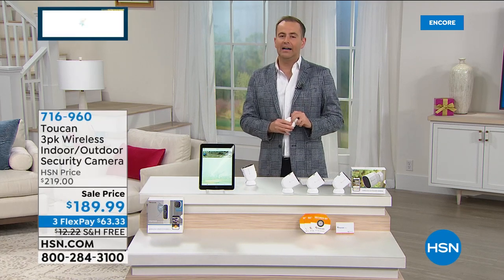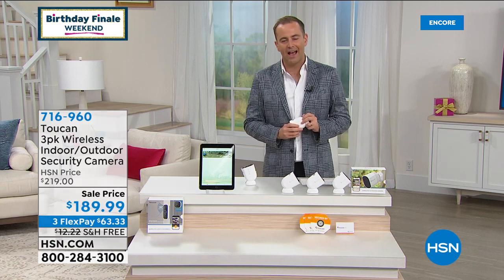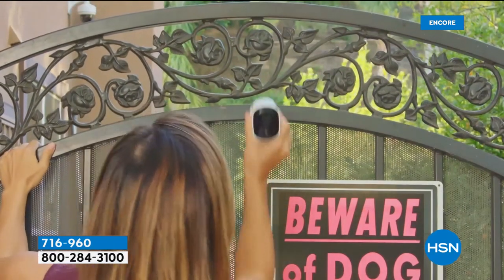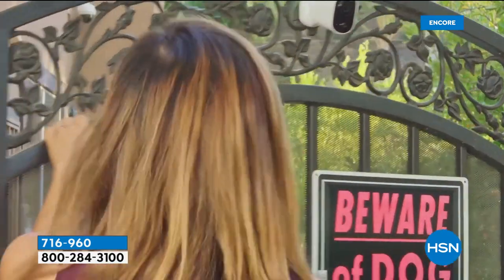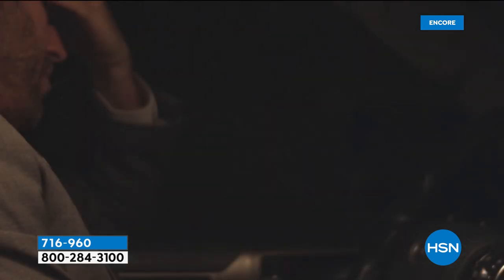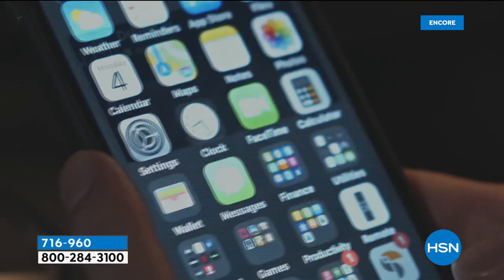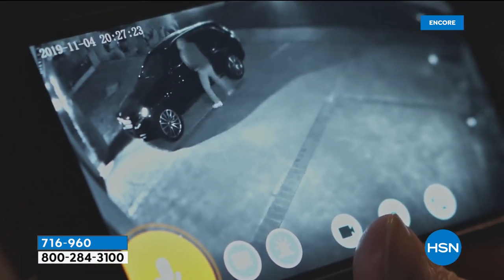It's also important that you feel safe, that you feel secure. Our next item from Toucan is the biggest offer they've ever brought to us here at HSN — security and surveillance indoors or outdoors with full high-definition video, two-way talk so I can talk to and hear whoever is there. Amazing night vision, which is so important. You can activate a siren from this. You get the alert straight to your phone. Extraordinary convenience and an award-winning product from Toucan.